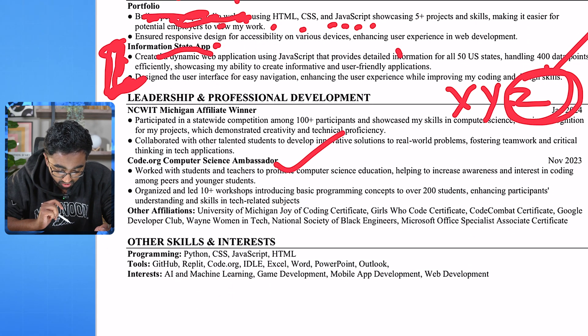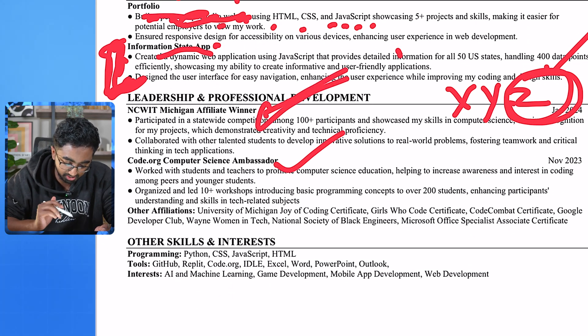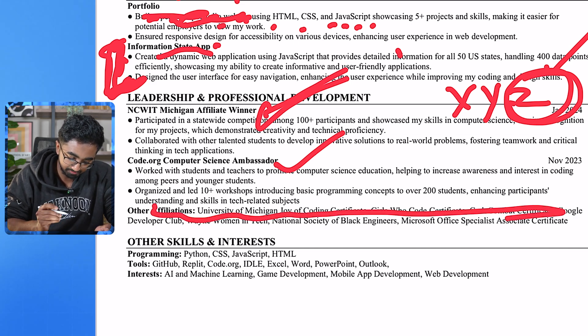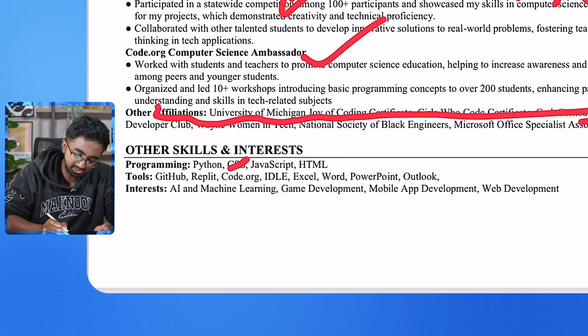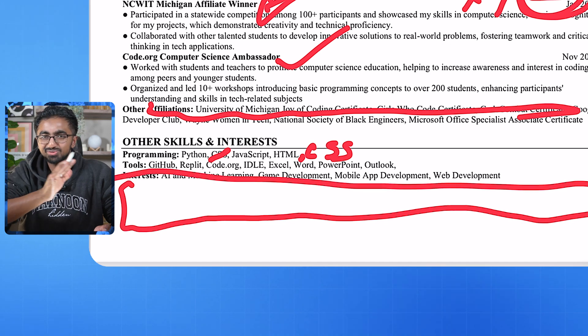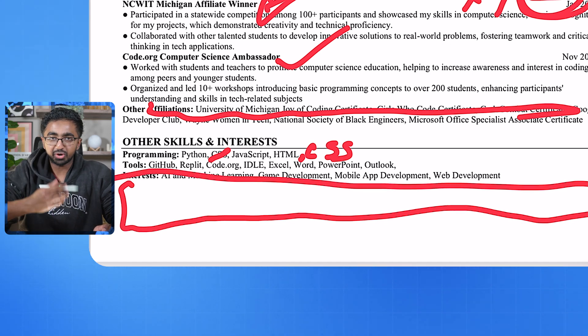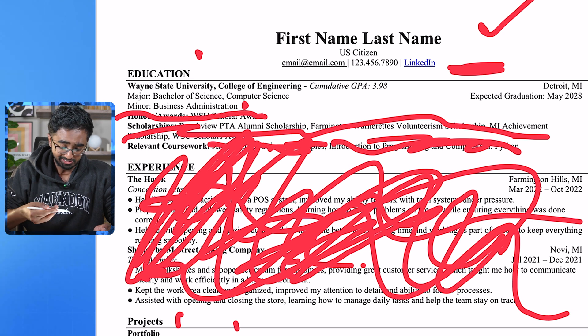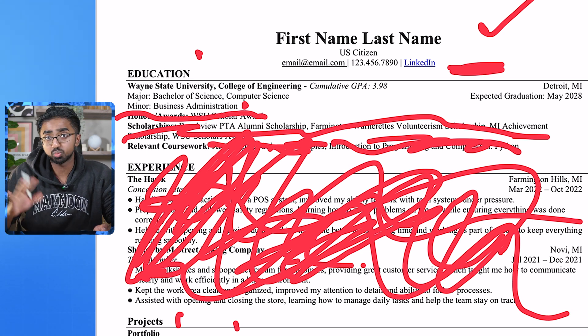You're a computer science ambassador — that's cool. You showcase your computer science work — this is pretty good. The other affiliations probably aren't going to help you as much. For programming, I would put CSS after HTML and then Python and JavaScript because those are more impressive. Down here you have a whole bunch of white space. I know what you're probably thinking — I just took out nearly half of your resume and I'm critiquing you about having extra white space. What do you do?